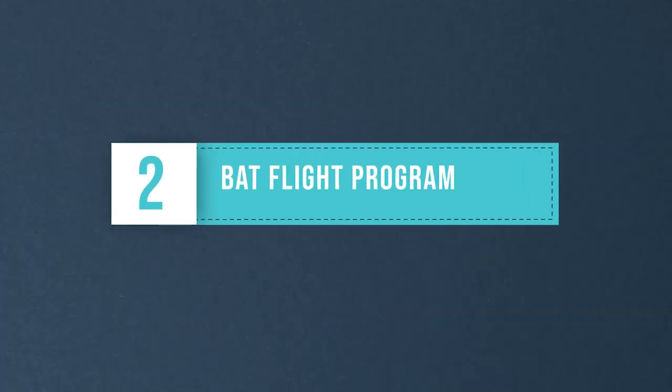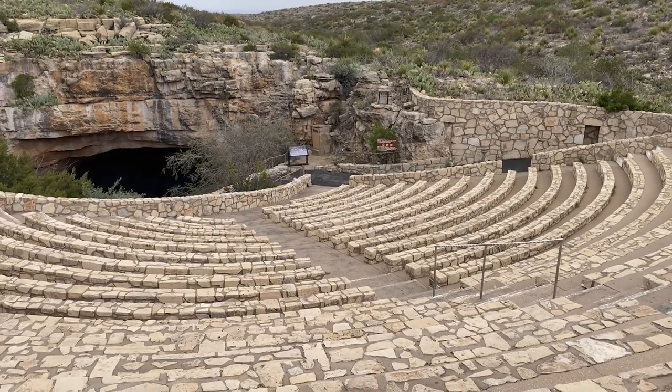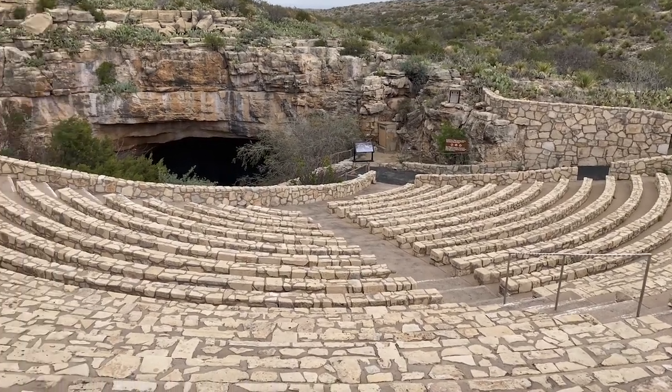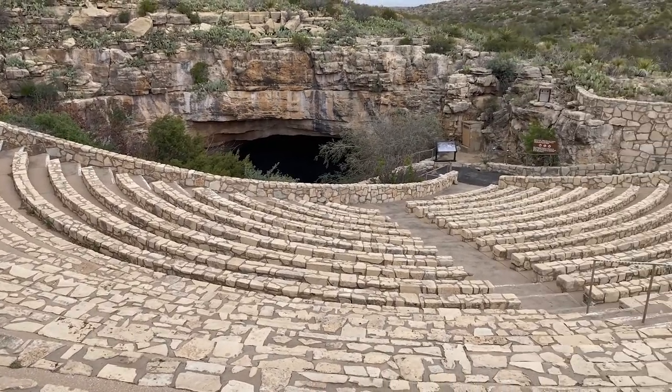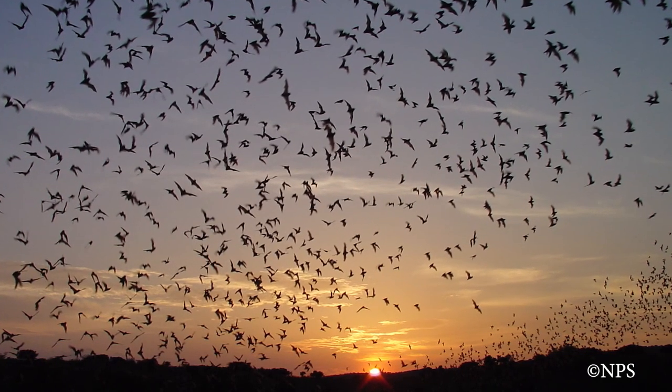Whichever way you choose, you will marvel at the impressive formations within the caves. The Bat Flight Program — if you want to get the full Batman experience, then taking in the Night Bat Flight Program is for you. Each summer evening, you can take a seat at the Bat Flight Amphitheater to witness thousands of bats exit the caverns.